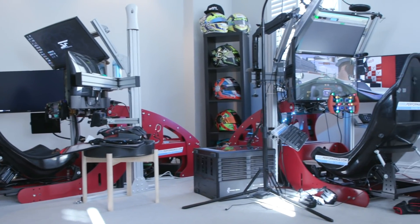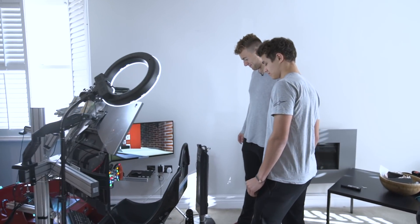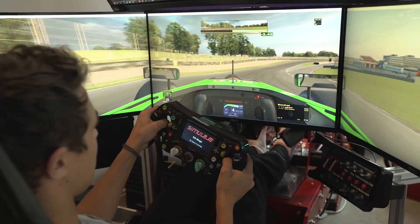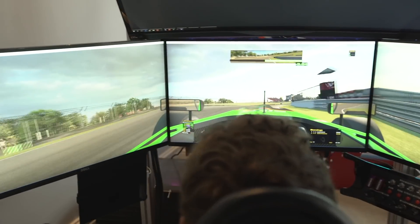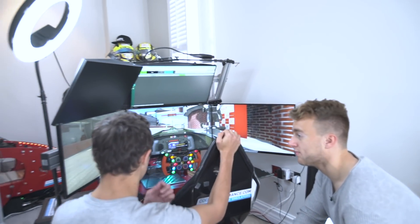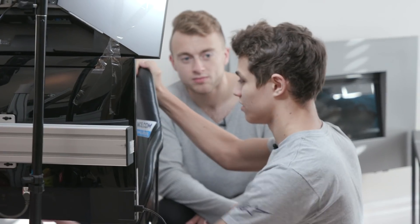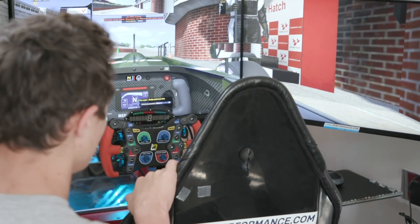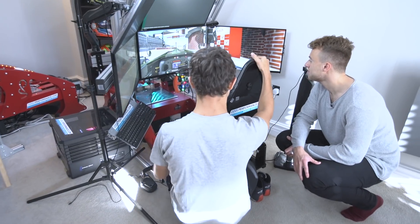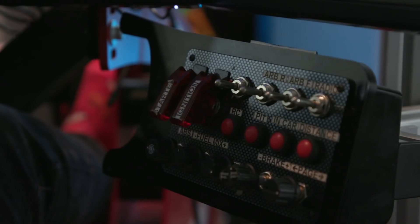We've come to see the sim. Show us around, show us what it's all about, show us the buttons, show us what it does. So the Pro Sim is pretty much the best sim for a consumer point of view that you can buy, mainly because of the steering motor and the pedals. The forces and force feedback we get through the steering is pretty much exactly the same as what we get in the actual car in terms of how heavy it is. The whole rig put together is a very nice layout, very rigid, so there's no flex.